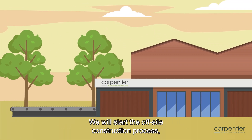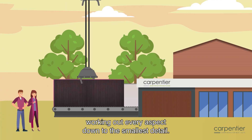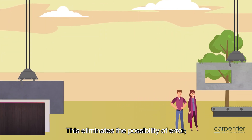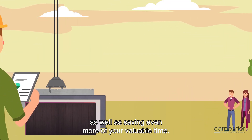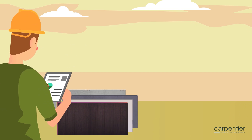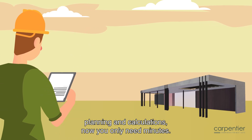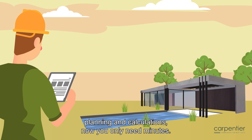We will start the off-site construction process, working out every aspect down to the smallest detail. This eliminates the possibility of error as well as saves even more of your valuable time. Instead of spending months on administrative tasks, planning and calculations, now you only need minutes.